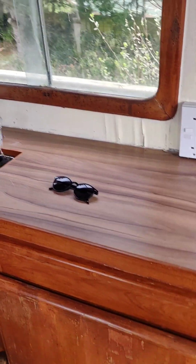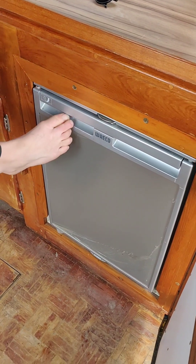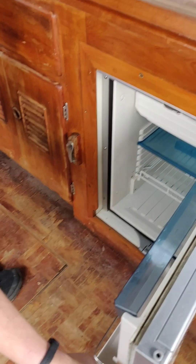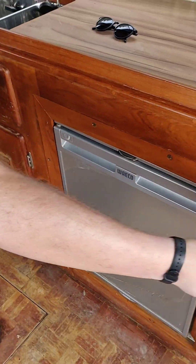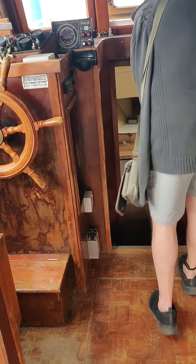Nice little helm position here. New fridge freezer — it does look new though. Oh yeah, it's still got the plastic on it, brand spanking new. Nice fridge freezer. Let's have a look down below.